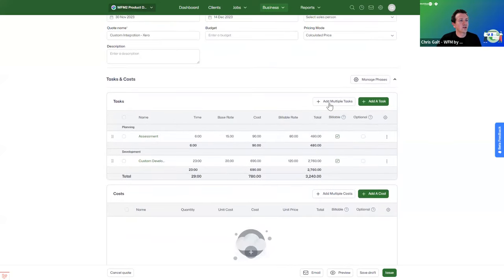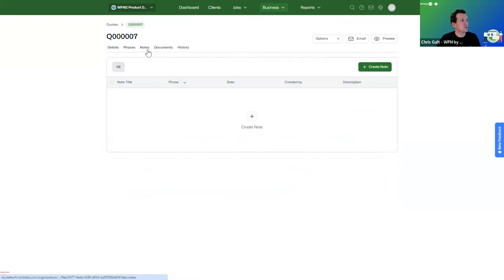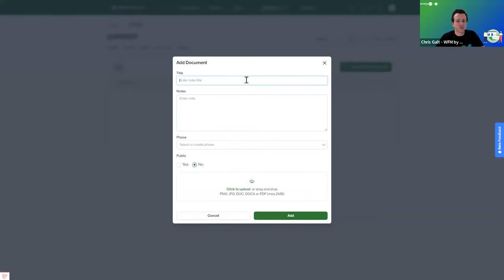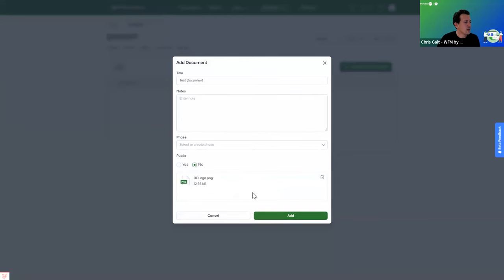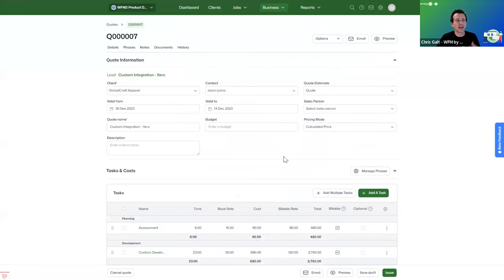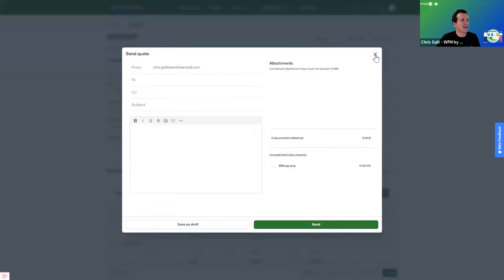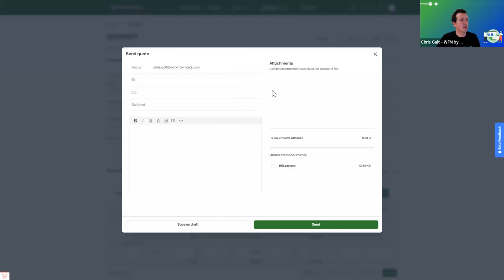From the quote screen, you can add multiple tasks, load templates, manage phases, add notes, and add documents. I'll upload a test document — a logo for the sake of the example. Once added, you can email these documents out directly from the product. Going to email the quote, you'll have default email contacts pre-populated in the To field. We're also looking to extend email template functionality so you can build reusable templates with merge fields.